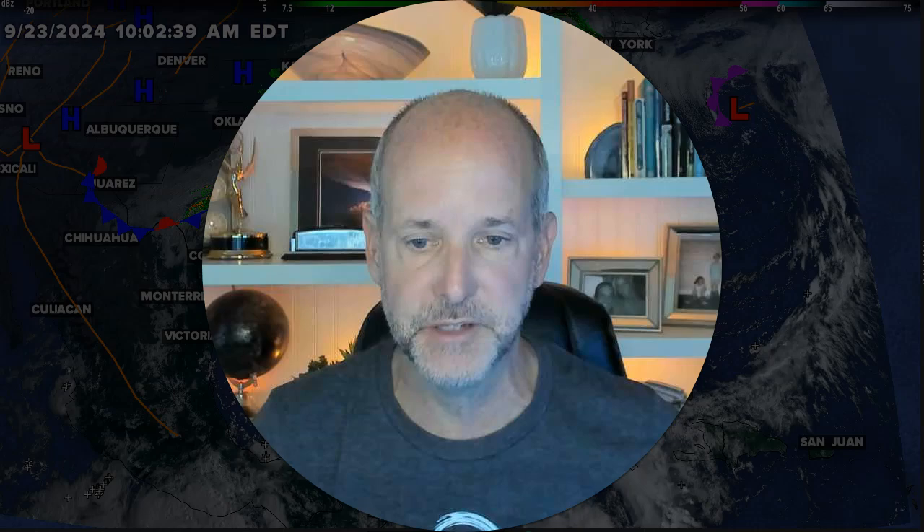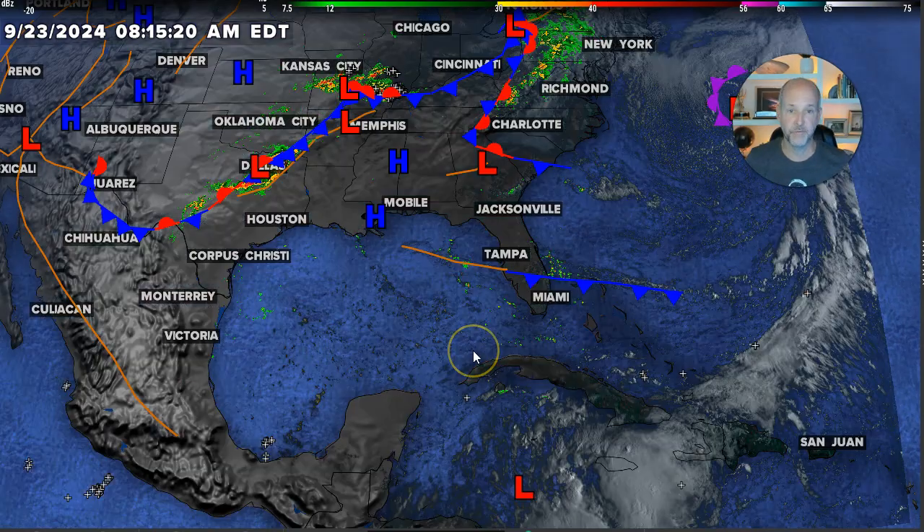Hey everybody, Chief Meteorologist Brad Panovich here. We've got to talk about Invest 97L — this is basically future Helene. This is going to be a pretty nasty storm, and I'm going to explain why, but I'm also going to explain why we don't have all the details yet. Don't look at specific model runs. Focus on a broader picture right now until this forms and gets going — we really just can't focus on specifics, especially three or four days out when we need to get this thing to form first.